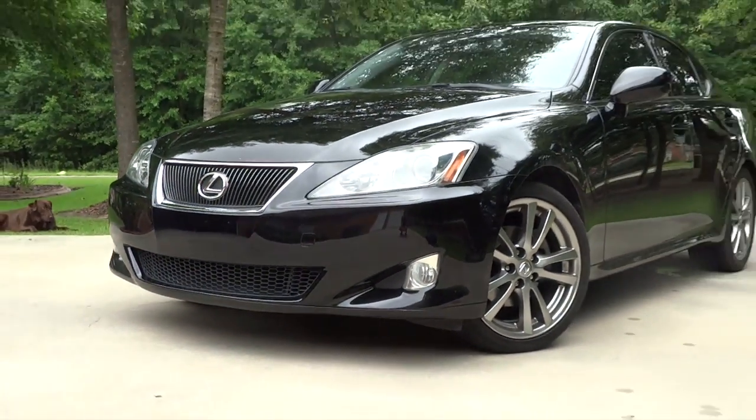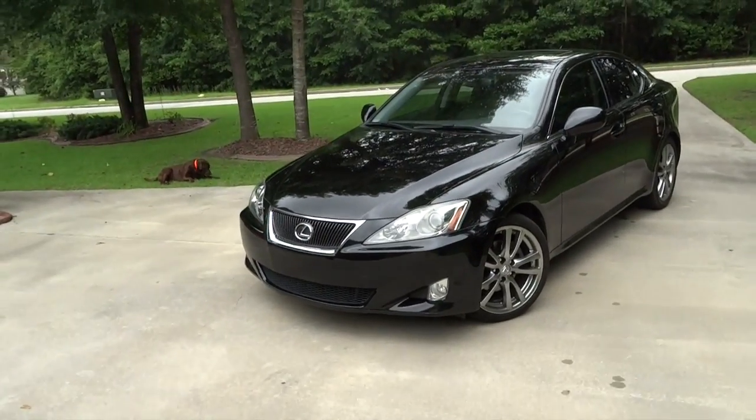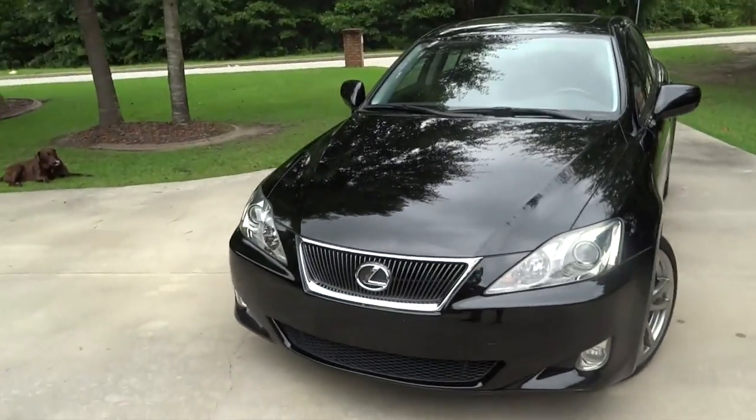It's been about two months since I've given you an update video. The last one would have been when the water pump exploded on her and I had to get that fixed — that was a nice $800 charge at the Lexus dealership.